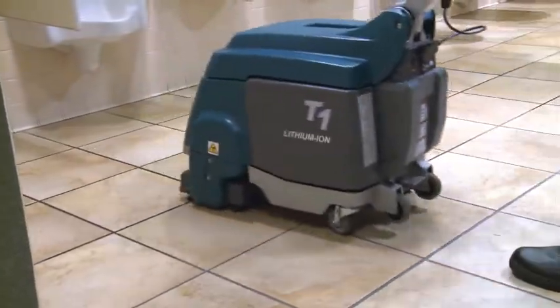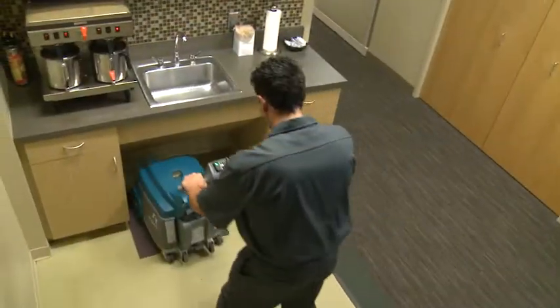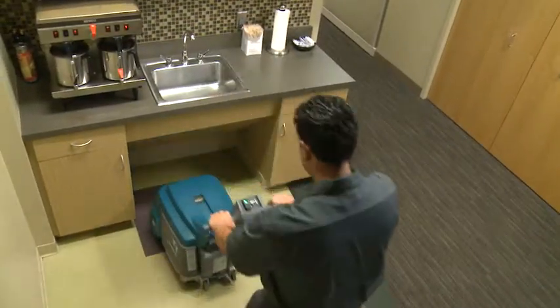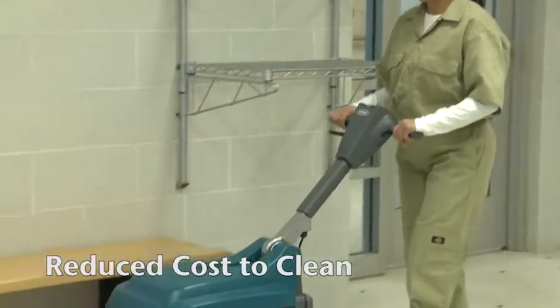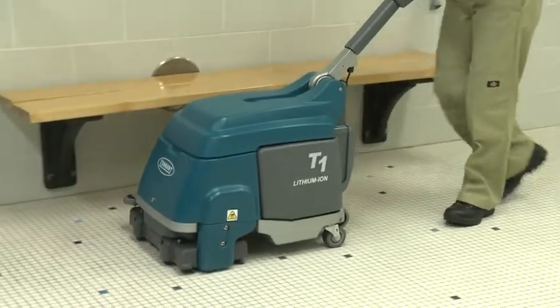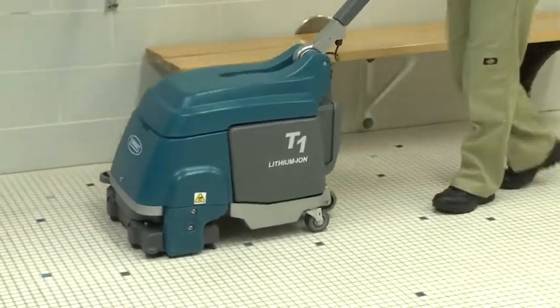All with a low cost of ownership. With the T1B Walk Behind Micro Scrubber, you can safely and easily clean in forward and reverse. Reduce your costs to clean with Tennant's T1B Battery Walk Behind Micro Scrubber. Cord-free flexibility enables cleaning when people are present.